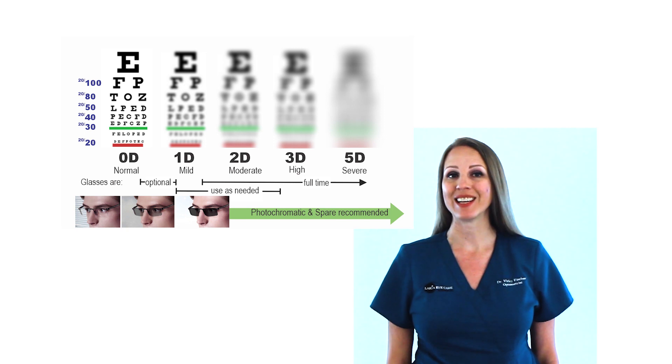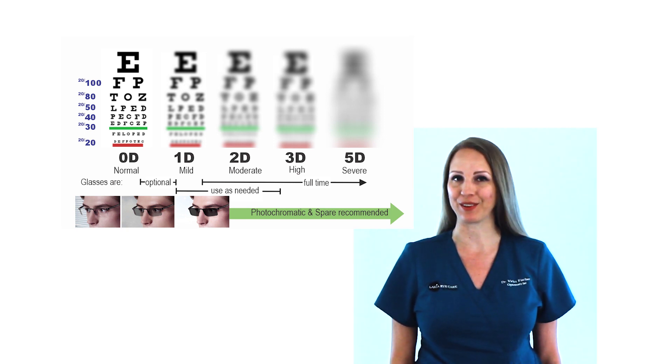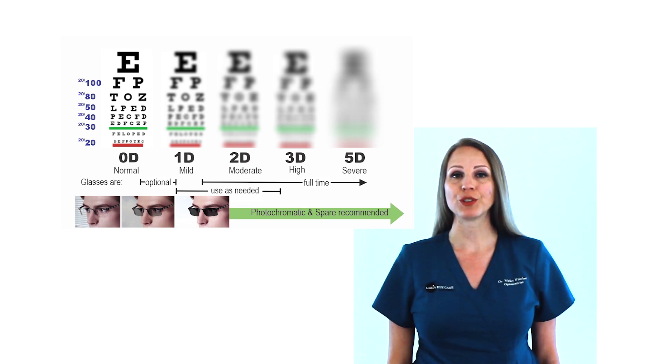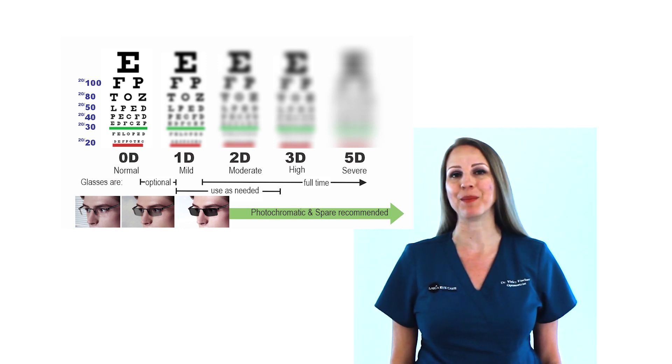One diopter is mild, two diopters is moderate, three is high, and five is severely blurry. Usually, a person with more than two or three diopters should wear glasses full-time to see clearly.